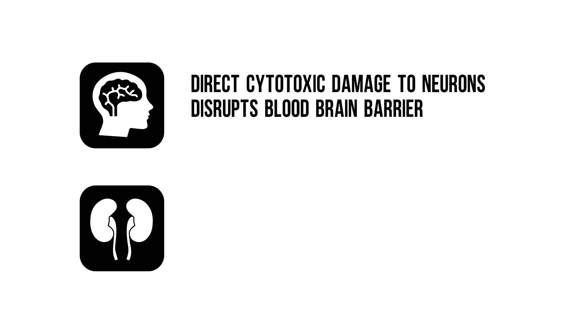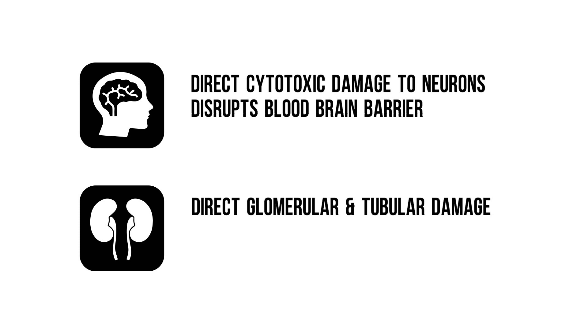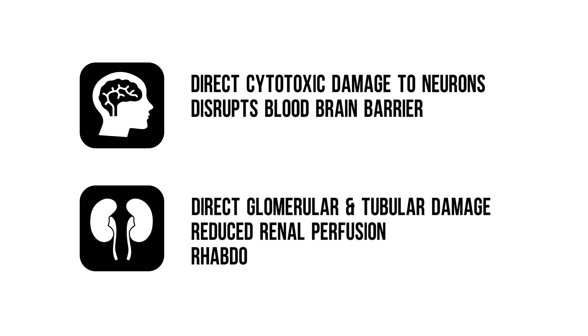The kidneys are also commonly affected. First, direct cytotoxic effects cause glomerular and tubular damage. Second, hyperthermia causes glomerular vasodilation and thus reduces renal perfusion. And third, direct toxic effects on muscle tissue cause rhabdomyolysis, which causes renal failure.